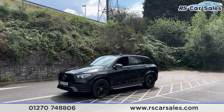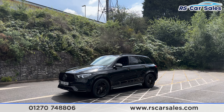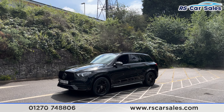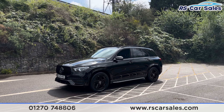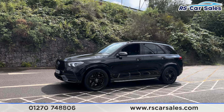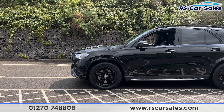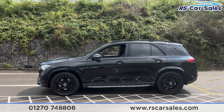Here we have a 20-plate Mercedes-Benz GLE 300d 4Matic AMG Line. This vehicle comes with the LED headlights and the Panamericana front grille. We have the 20-inch alloy wheels in a gloss black, all in excellent condition and unmarked. We also have the obsidian black metallic paintwork.